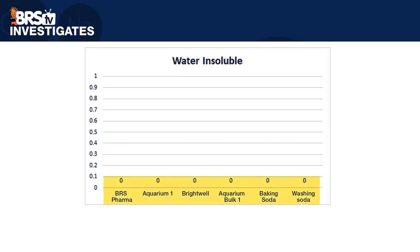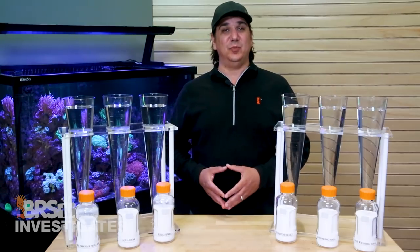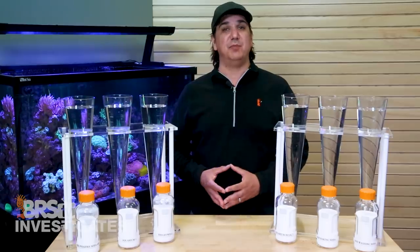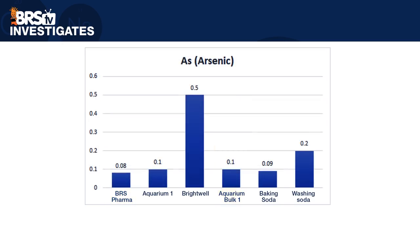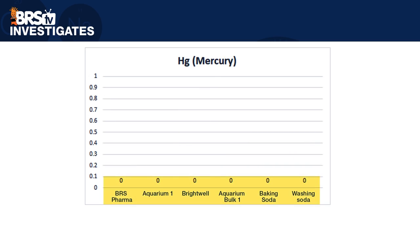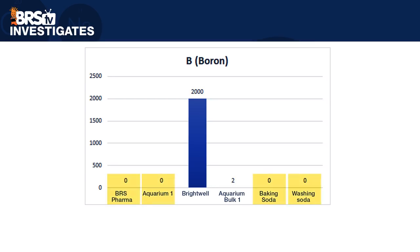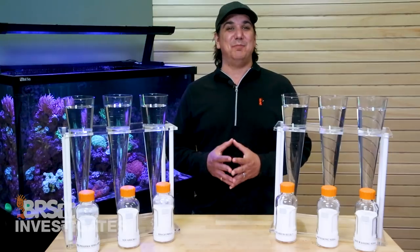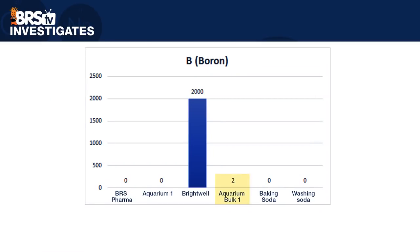Starting with acid insolubles — all read zero — and same with water insolubles. The BRS Bulk Pharma and Aquarium 1 had the lowest heavy metals at a combined 0.6 parts per million; Brightwell had the highest at 2 parts per million. Heavy metals includes eight elements: cadmium, lead, barium, chromium, selenium, silver, arsenic, and mercury. BRS Pharma had the lowest lead at 0.01 ppm and Aquarium Bulk 1 was highest at 0.2 ppm. BRS Bulk Pharma also had the lowest arsenic at 0.08 ppm and Brightwell was highest at 0.5 ppm. All samples had zero mercury. Both BRS Pharma and Aquarium Bulk 1 were the only ones reading zero aluminum; washing soda was highest at 7 ppm. BRS Bulk Pharma, Aquarium 1, baking soda, and washing soda all had zero boron; Brightwell had 2,000 ppm — intentionally added as part of Reef Code BP. The only sample with boron impurities was Aquarium Bulk 1 at 2 ppm.